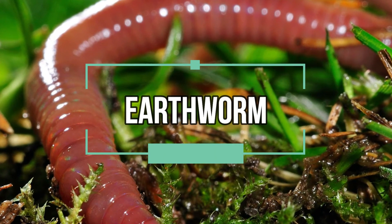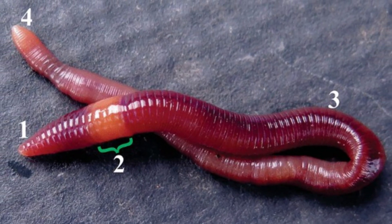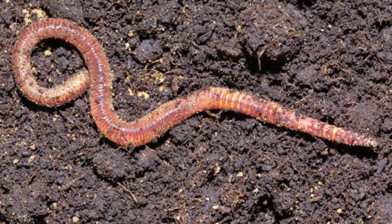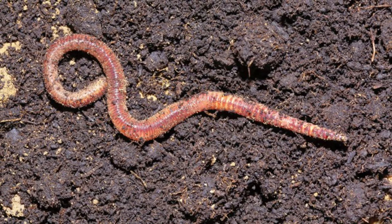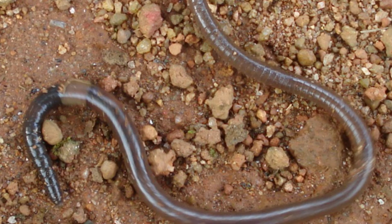Number one: earthworm. The Diplocardia longa earthworm discharges a sticky bioluminescent slime when disturbed, as a way to scare off predators. This excretion contains luciferin, the same light-emitting chemical found in fireflies. There are 33 species of luminescent earthworms found all around the world, though most are found in the American South. They emit light from blue all the way to the red end of the spectrum.